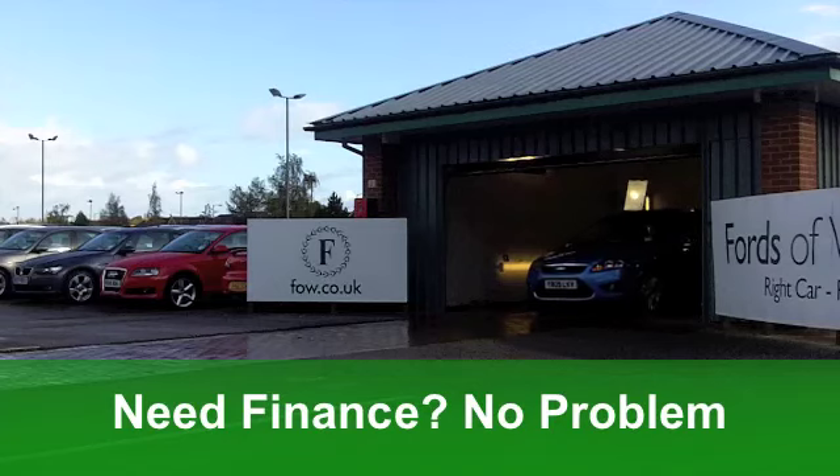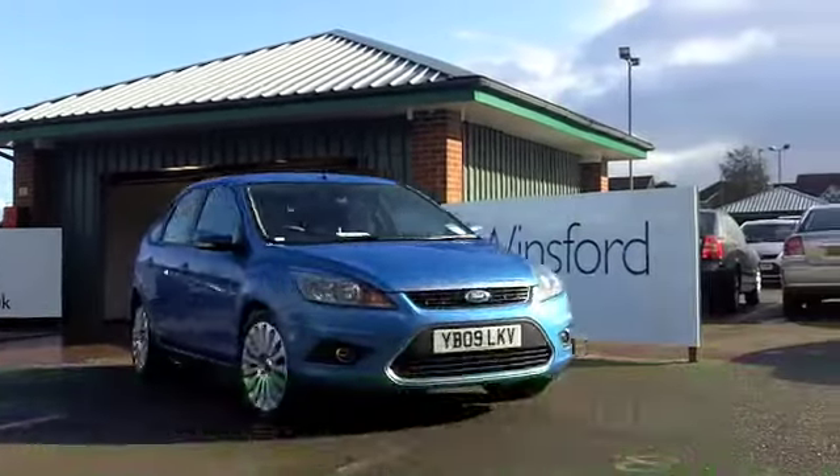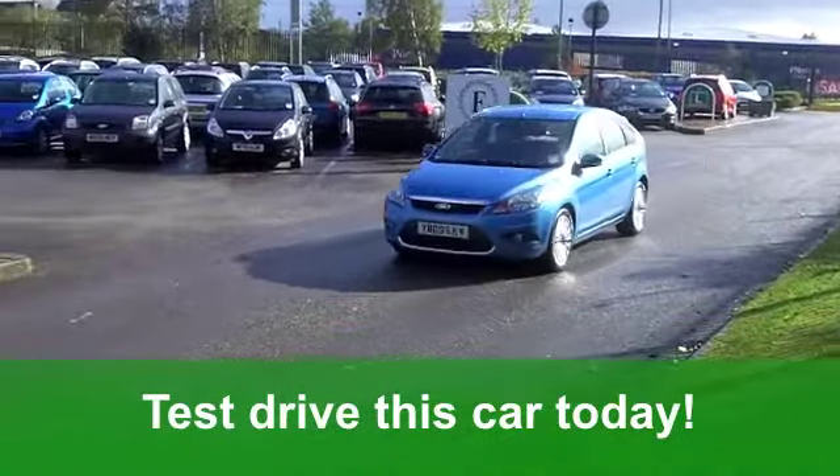This one from 2009 does look very nice, I have to say, with its light metallic blue paintwork. It's a 1.8 diesel Titanium edition, which has covered just around 33,000 miles.